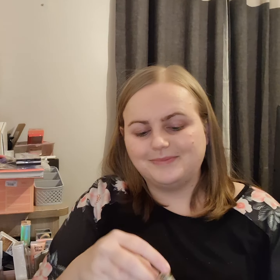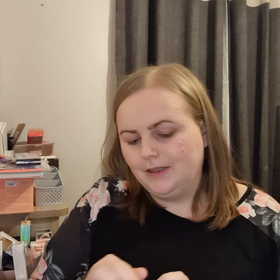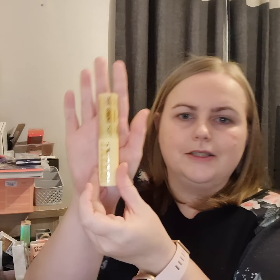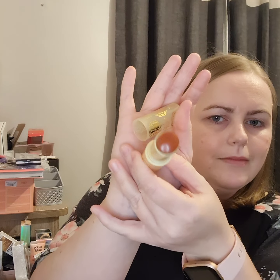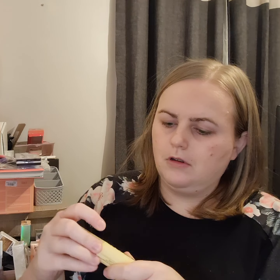Another thing I've been wanting to try from Colourpop and haven't bought yet — blush sticks. I'm just going to open it up and show you the colour. Just look — just love it. Does it have a shade on it? Coastal Drive.